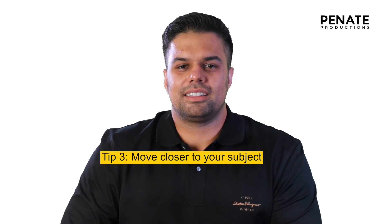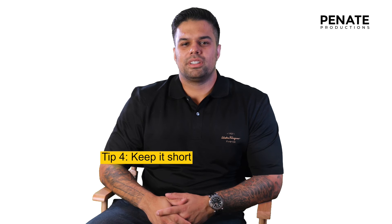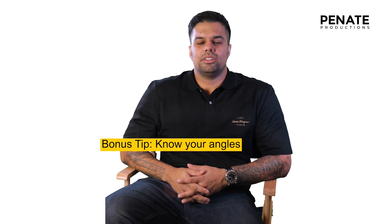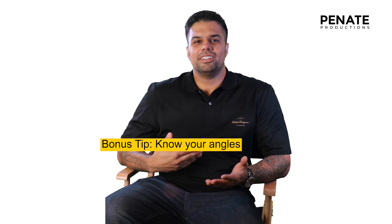Four: keep it short. Five: get good audio — use a microphone. Bonus tip: know your angles. You want to look good on camera.